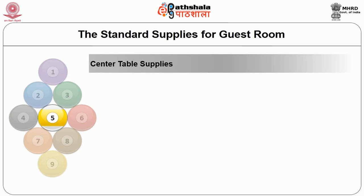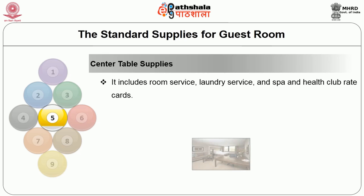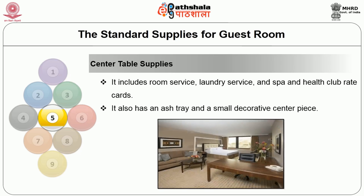The next type of amenities provided as a guest supply is the center table supplies. It includes room service, laundry service, and spa and health club cards. It also has an ashtray and small decorative centerpieces which are kept on the center table.